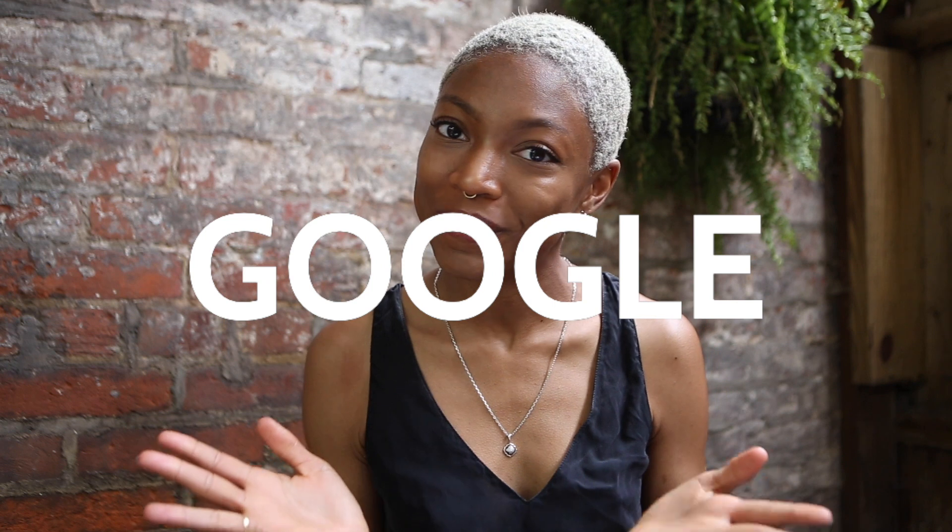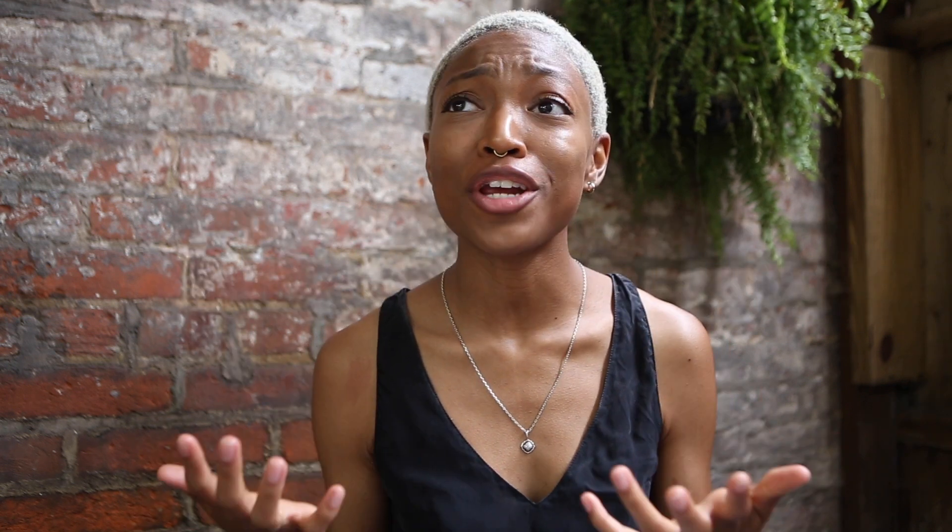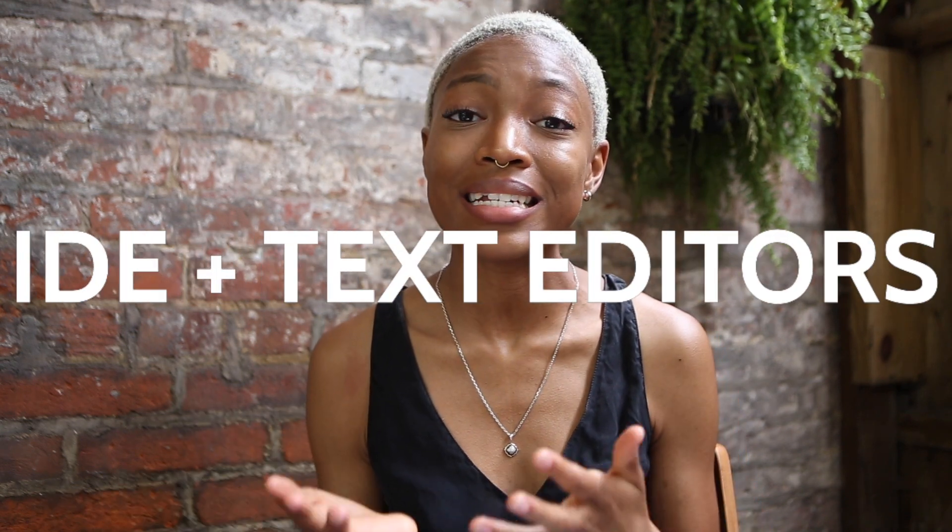The first tool is Google. I know that might sound kind of cliche or obvious, but I want to make it clear that it is so essential to use Google as a tool and resource as you are learning to code. There is no possible way that you will be able to know everything there is to know as a developer. You need to learn how to use Google as an asset — just Googling things and how things work as you need them.